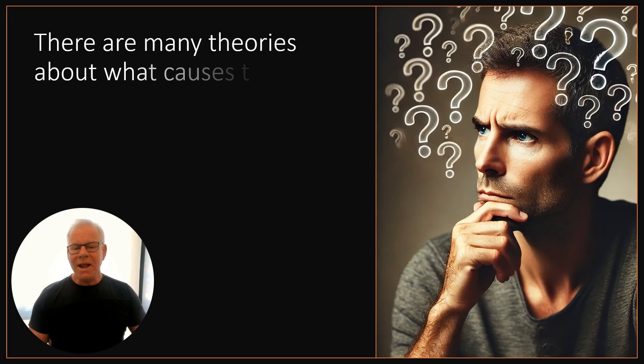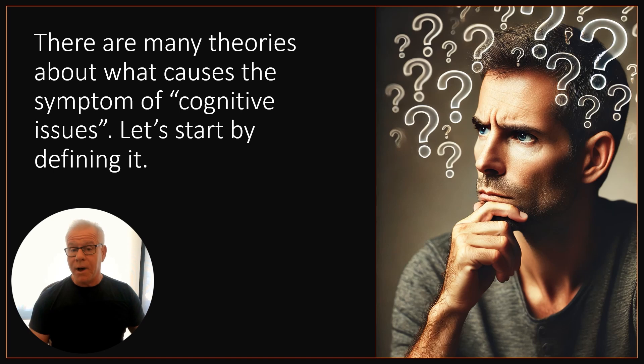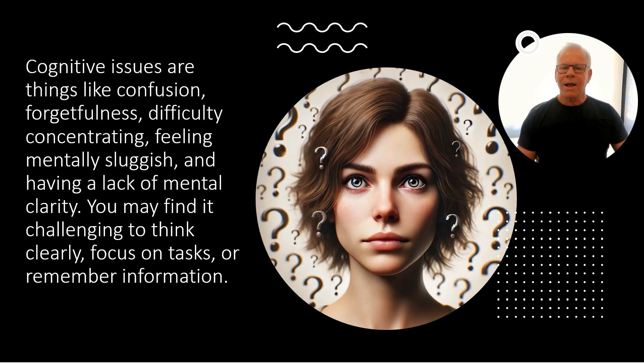There are many theories about what causes the symptom of cognitive issues, but let's start by defining it. Cognitive issues are things like confusion, forgetfulness, difficulty concentrating, or just feeling mentally sluggish. You might find it hard to clearly focus on tasks, remember things, etc.